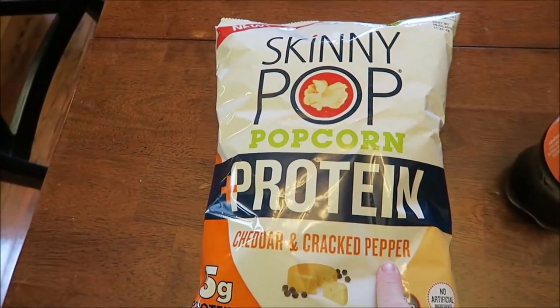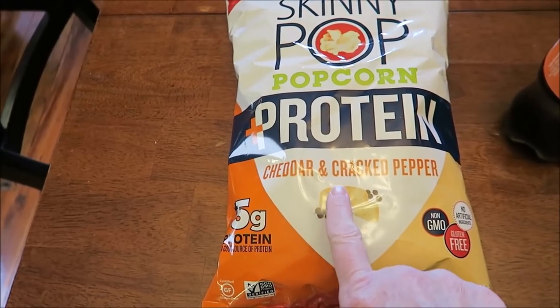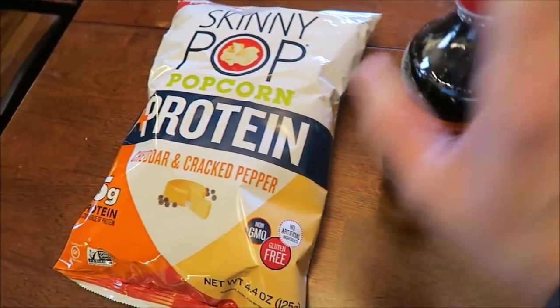At Rite Aid, I found the Skinny Pop popcorn. This is the plus protein variety — cheddar and cracked pepper. That was at Rite Aid.